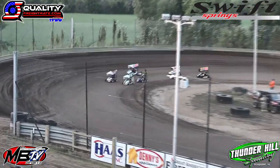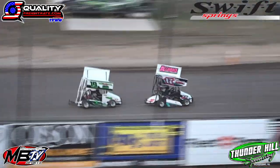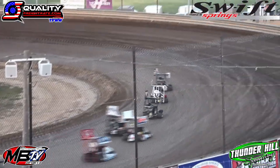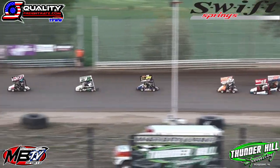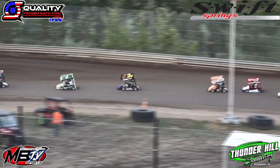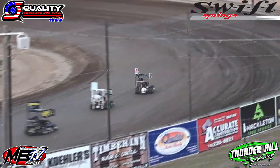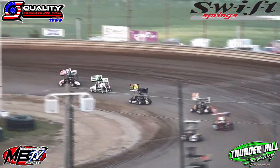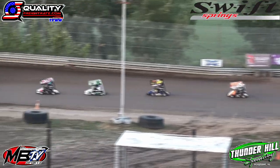It's Diemel and Anderson bringing us to the green. Anderson leads going into turn number one. Diemel runs in second down the back stretch. Here comes the 64 of Gavin Danielson. Danielson runs in the third spot. Brynn in fourth, Haas fifth, Lockburner sixth, and Stevens in the seventh spot.